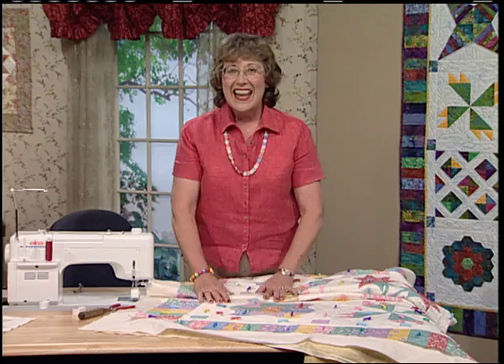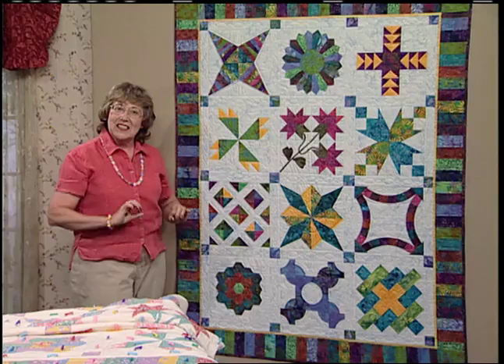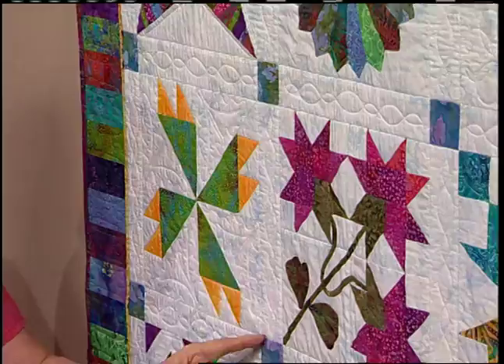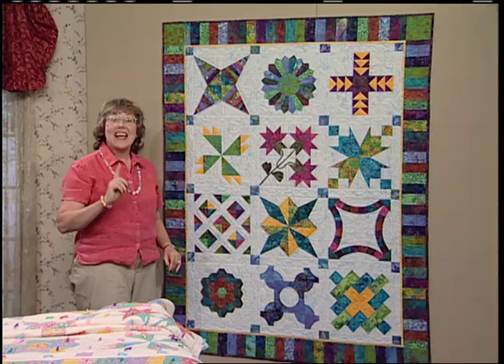The walking foot is next — we did some stitch in the ditch. I want to show you Sue's quilt because it's just beautiful. She used all batiks and did a ton of stitch in the ditch to anchor all her blocks. She started with the vertical lattice and stitched in the ditch right through that seam, using background thread the same color as her background. Once she went down all the vertical rows, she came back across the other way — even on the outside edge — to anchor all those blocks.